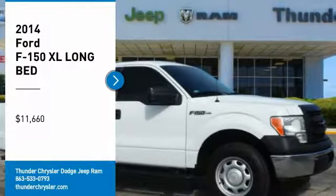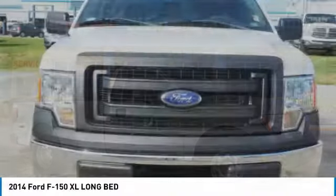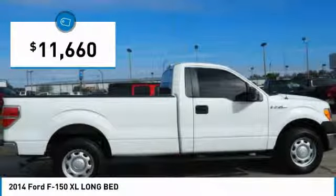Stop by and take a look at the 2014 F-150. A Ford F-150 knows how to handle any situation. It's built to follow orders, no whining, and is priced below $15,000.